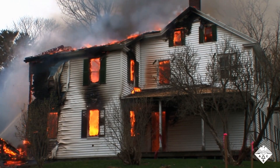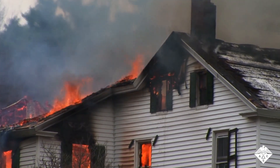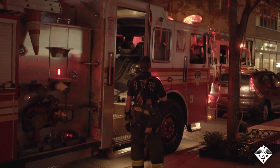Every year, home fires account for the majority of fire deaths and lead to billions of dollars in property damage, along with the terrible toll they take in terms of injuries. Adding fire sprinklers and smoke detectors to buildings can help save lives and property,